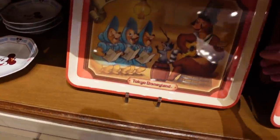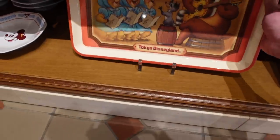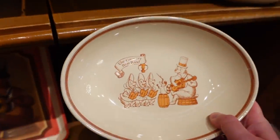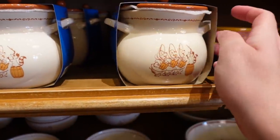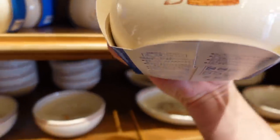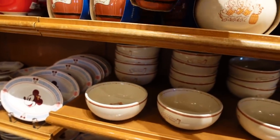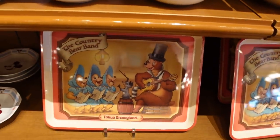The Country Bear stuff is back in stock. This came out in November, I think, and sold out almost immediately. It's a tray — Tokyo Disneyland on there — 1900 yen. And there's a bowl, 1400 yen, ceramic. And a ceramic curry bowl as well, 1800 yen. And there's a little pot — 1300 yen for that. And another little pot, 2300 yen. These are all ceramic, but that one's plastic.